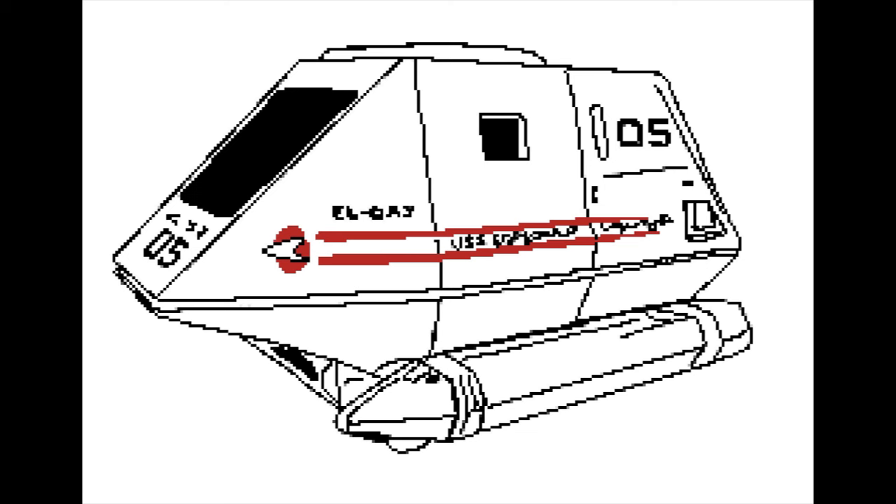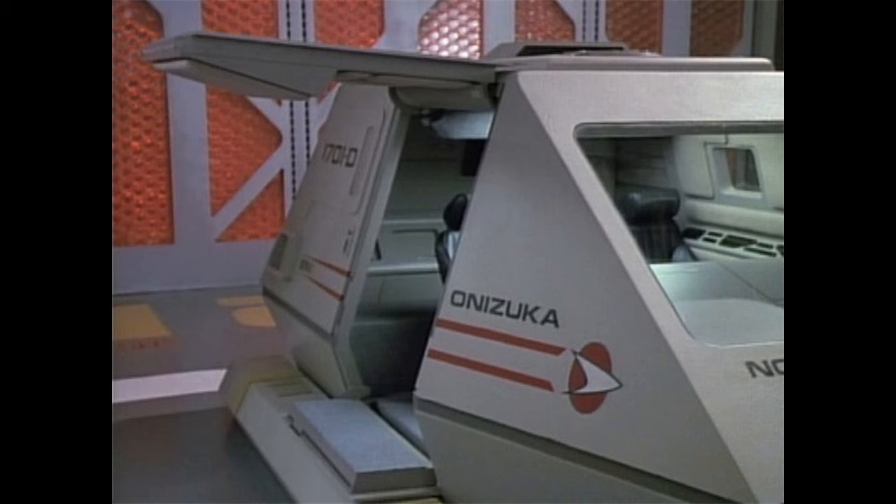Traditionally, Starfleet preferred larger, more capable, and feature-rich shuttlecraft designs, resulting in large, quality craft which would perform a wide range of missions as needed. While smaller designs did exist, these were typically rare and had limited adoption in the fleet as better options were available.